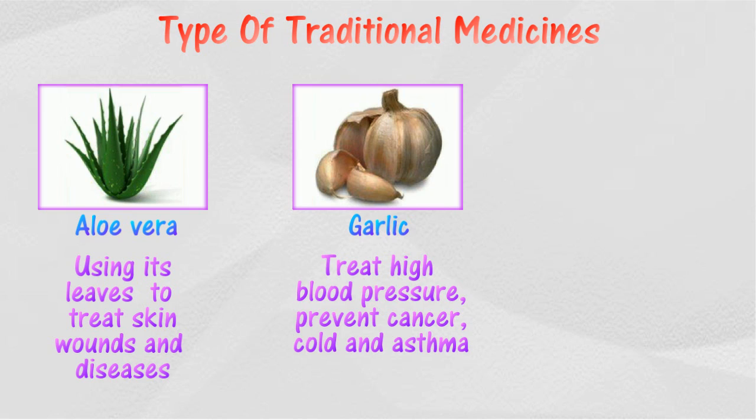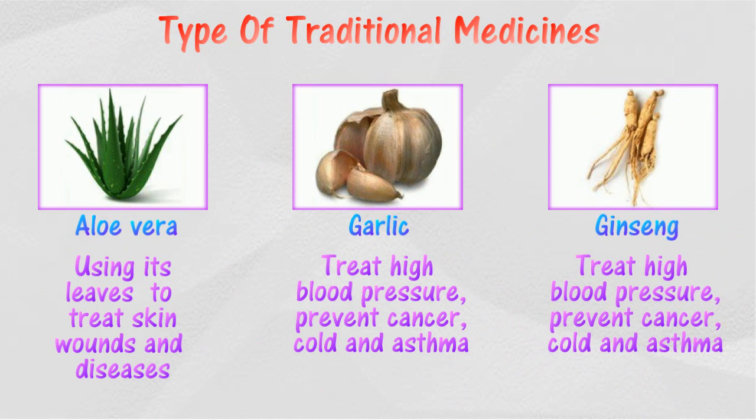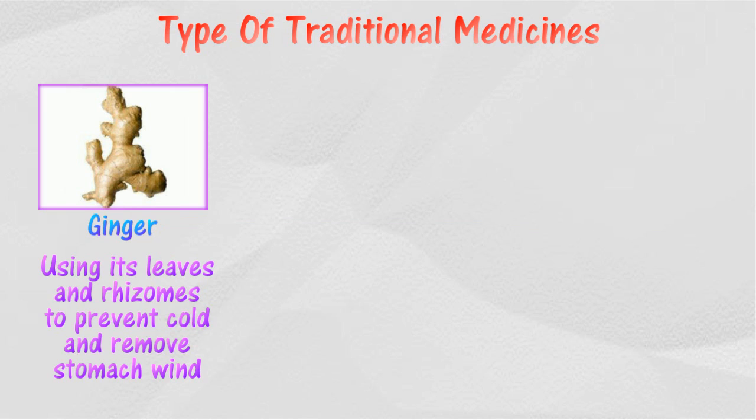Garlic can treat high blood pressure, prevent cancer, cold, and asthma. Ginseng helps build up the body's immunity to diseases. People can either eat it, drink it as juice, or cook it in soup.